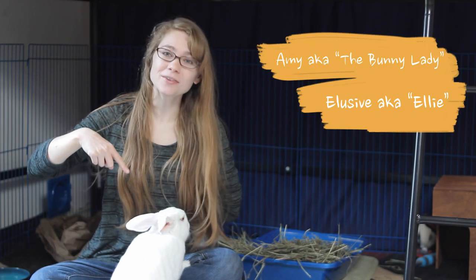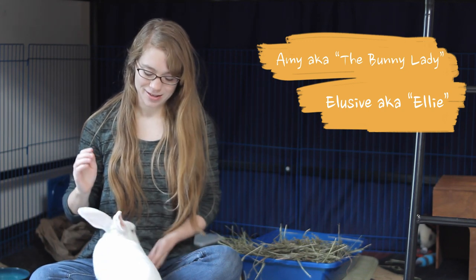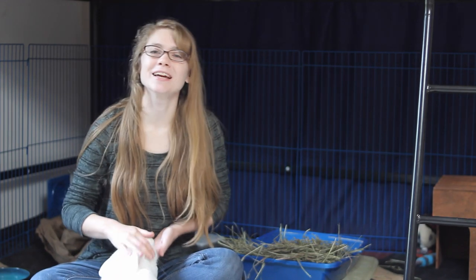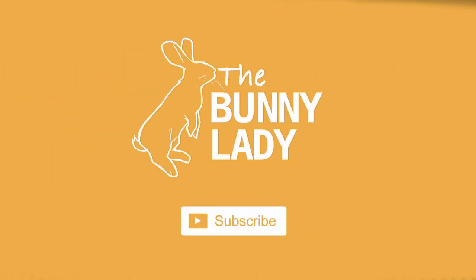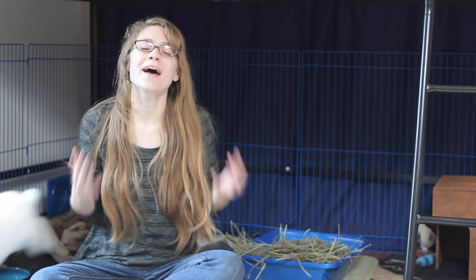Hello, I'm Amy the Bunny Lady and this is my partner Elusive, Ellie for short. Give me a high five. Today I'm going to give you some of my favorite little tips that I use for caring for rabbits. If you are new to our channel, welcome. We give tips and tricks for how to make sure you have a happy and healthy bunny in your home. Go ahead and hit that subscription button and the notification bell so that you never miss any of our weekly videos.